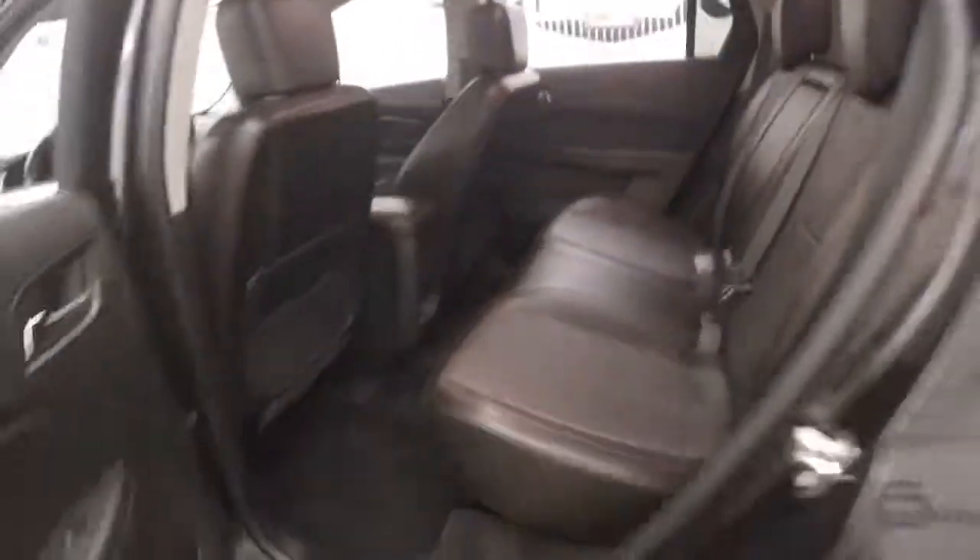The interior is in great shape with nice dark leather up front. All your controls are on the door, and it has a Pioneer premium audio system, power seats, cruise control, and Bluetooth and stereo controls on the steering wheel.